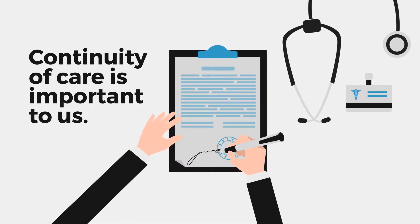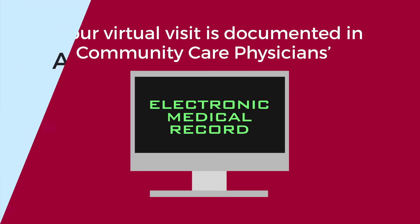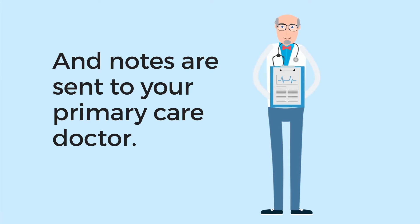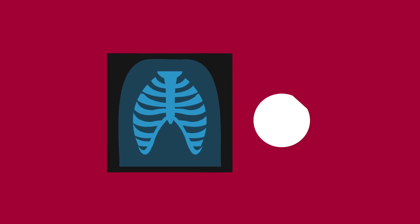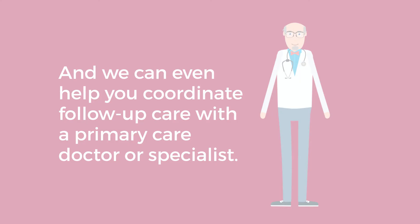Continuity of care is important to us. That's why your virtual visit is documented in Community Care Physicians' electronic medical record, and notes are sent to your primary care doctor. And we can do even more for you. If you need a prescription, we'll electronically send one straight to your pharmacy of choice. We can order labs or testing like x-rays, and we can even help you coordinate follow-up care with a primary care doctor or specialist.